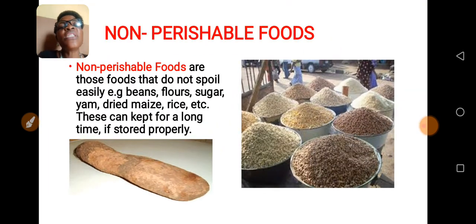What are non-perishable foods? Non-perishable foods are those foods that do not spoil easily. For example, beans, maize, rice. If you look at the screen properly, you can see some examples of non-perishable foods. These can be kept for a long time if stored properly.